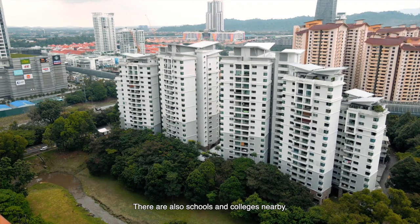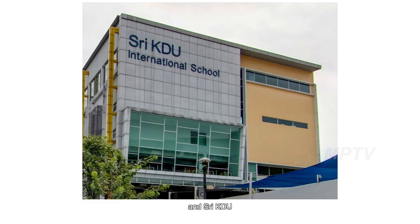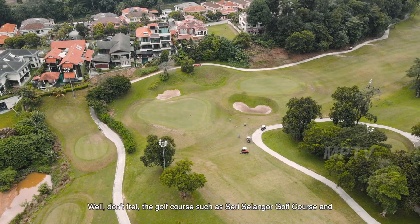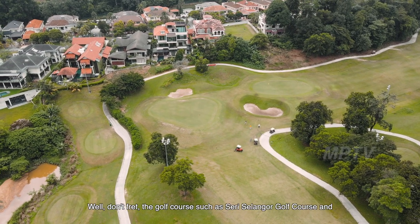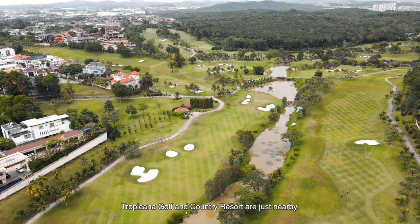There are also schools and colleges nearby — the SRJK at Damansara, First City University, and SRKDU are all within the neighbourhood. Golf courses such as Saujana Golf Course and Tropicana Golf and Country Resort are also just nearby.